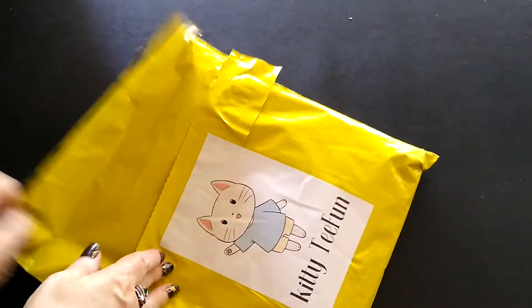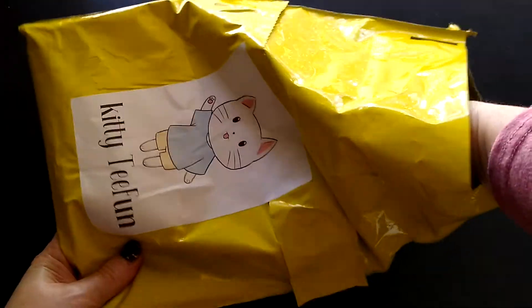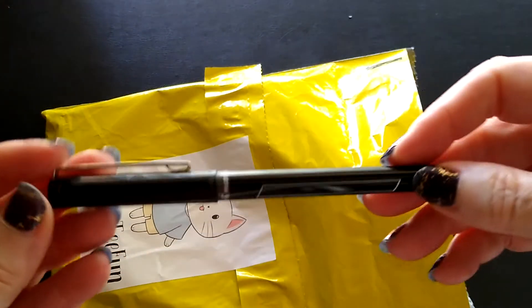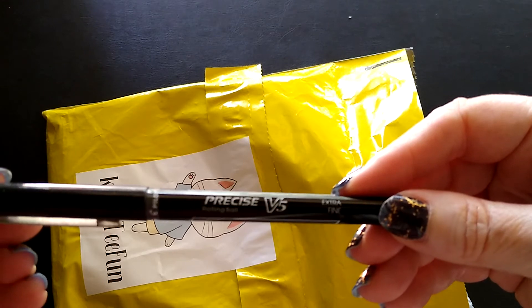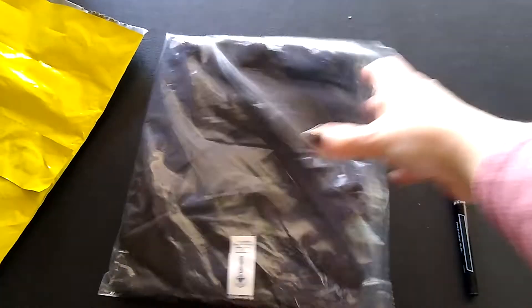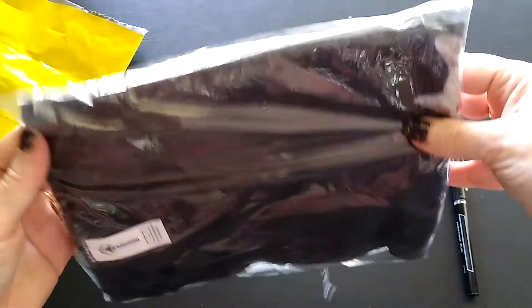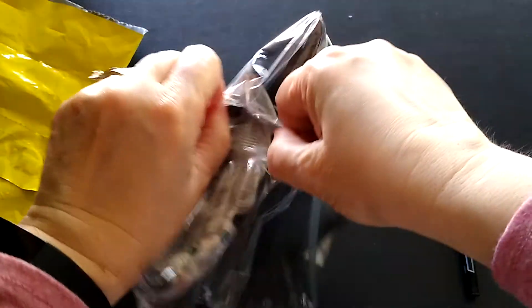I like right away that I can just rip the bag open — didn't even have to use scissors. Before I pull out the shirt, I felt something else in here. Look at this — it's a pen, a rollerball extra fine marker. So a little extra gift! Let me take out the packing slip.